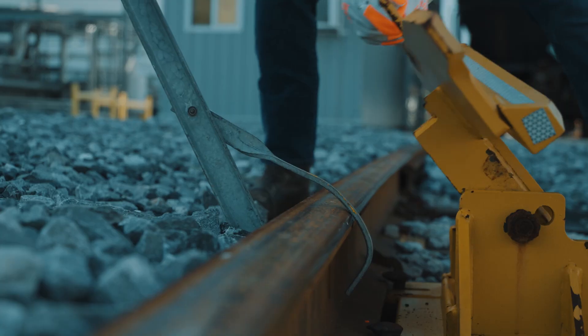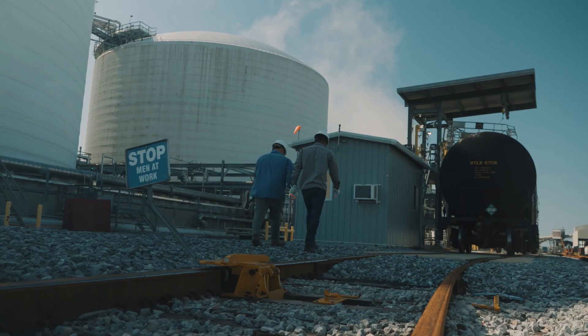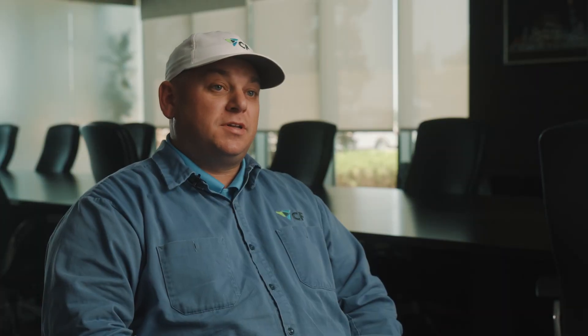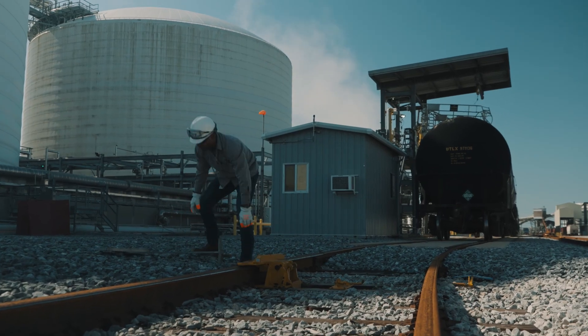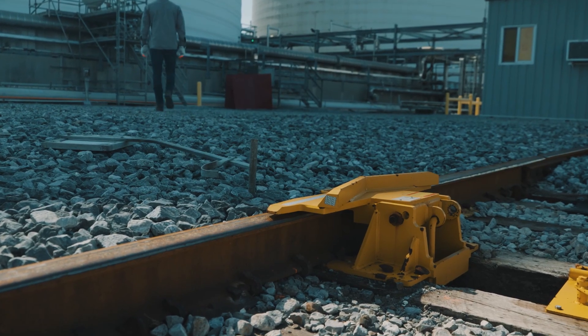With our older model derail system, the sign and that physical derailer on the track were two separate things. What we saw happening was the sign being removed and the derailer not physically being deactivated. For example, if you throw the sign off and get a phone call on a radio and forget to deactivate the derail — it's a simple mistake but it causes a huge impact.